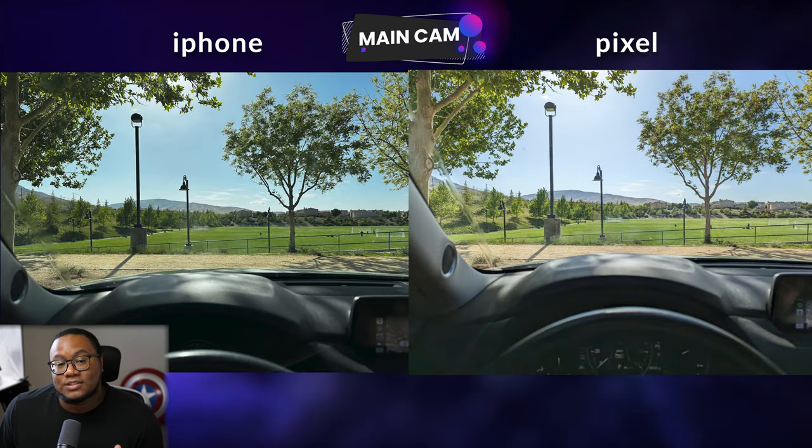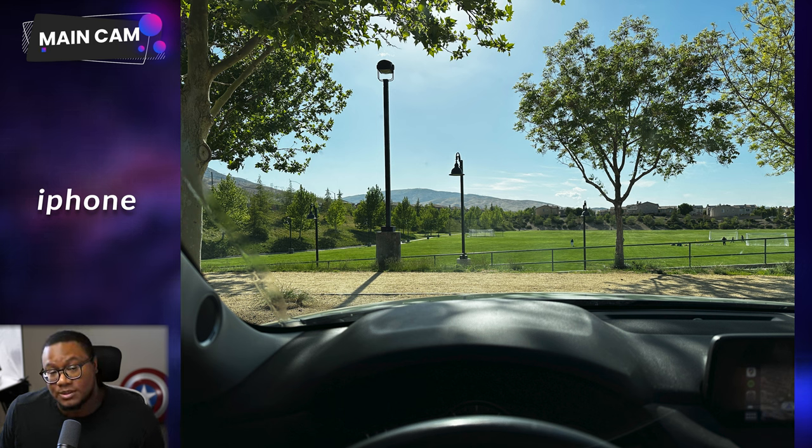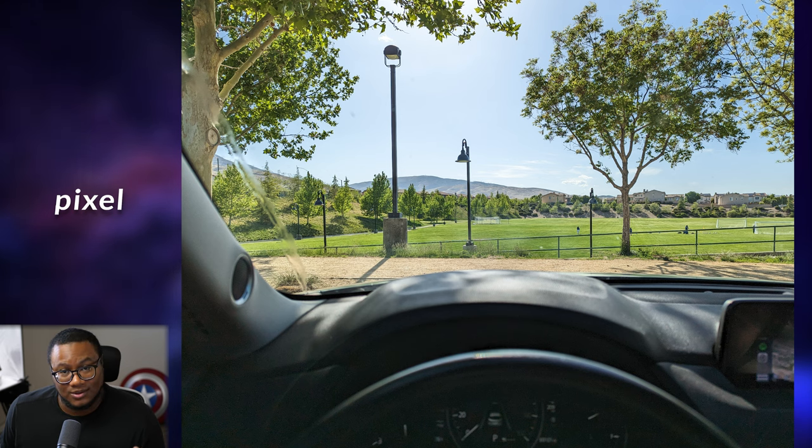Two things I notice about the iPhone: it tends to either crush the picture with really dark shadows and heavy contrast, or swing the other way and overcompensate by turning the contrast down. This is a really hard picture to pull off — I'm essentially shooting into the sun, surrounded by a dark dashboard. iPhone has crushed the trees in focus; the contrast is way up and you can't see almost any details in the trees. But on the Pixel side, we now have lots of noise and grain on the dashboard.